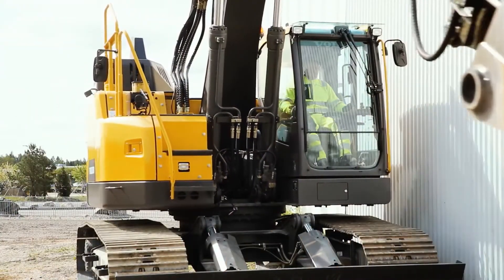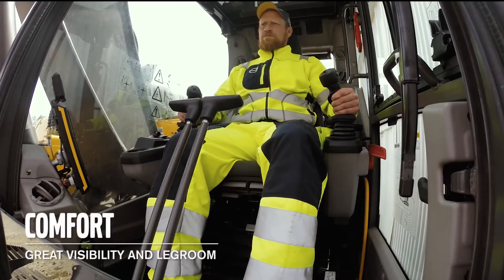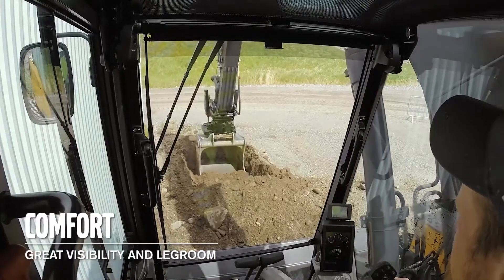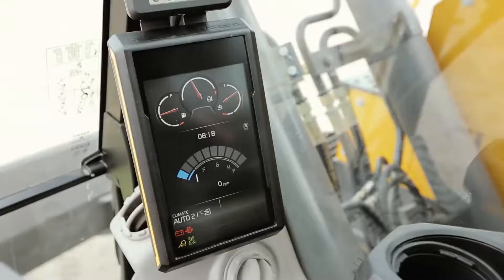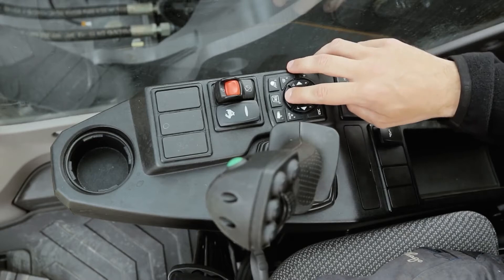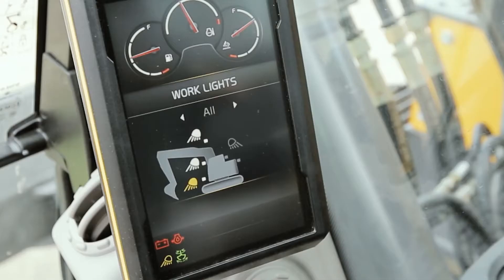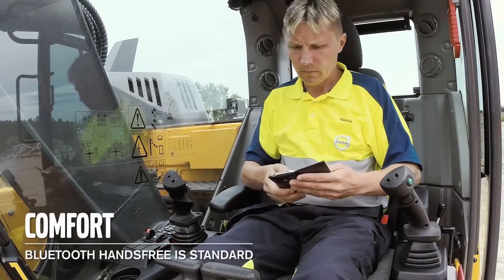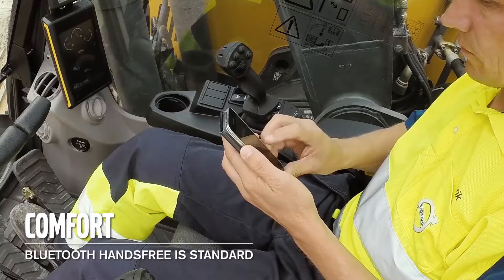On the E-Series we have a bigger cab compared to our previous generations. We have moved the A-post to the left-hand side for greater visibility and legroom. We have integrated a lot of switches in the display — for example the lights are controlled from the keypad and presented in the display. Bluetooth hands-free is standard on the machine and makes it possible to talk on the phone and play music from your smartphone.